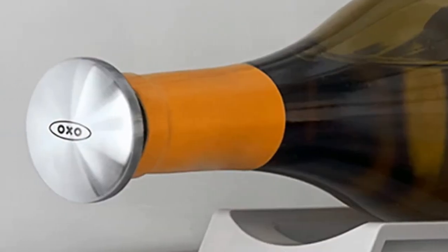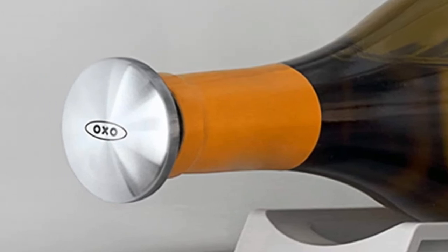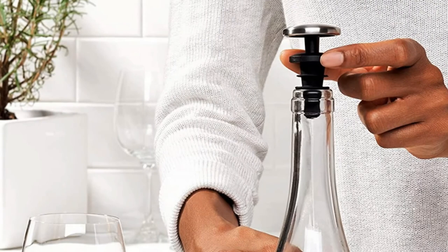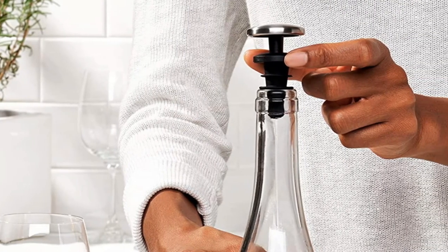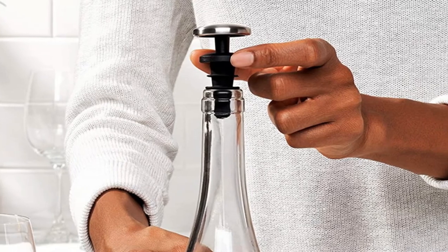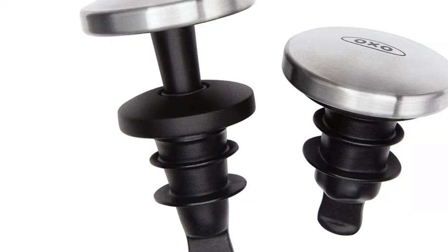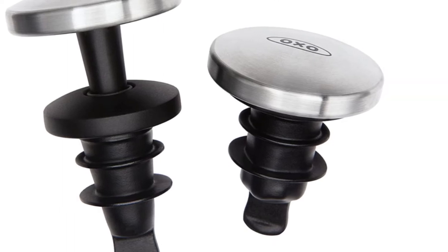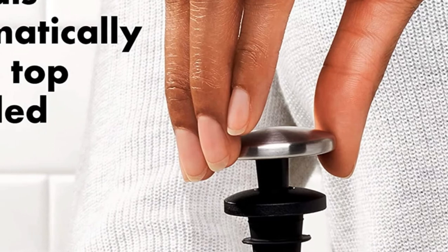Without a vacuum mechanism, the wine is subject to some oxidation from whatever oxygen is left in the bottle when you opened it. You can extend this stopper's life easily by rinsing and storing it in the expanded configuration. Grab the OXO GoodGrips as a classy gift or keep it in the drawer handy for your next wine tasting night with friends. It's a simple and well-priced solution for short-term wine preservation, which we appreciate.